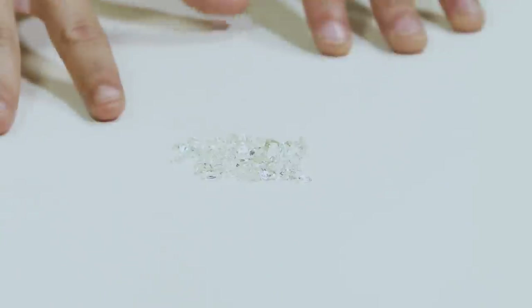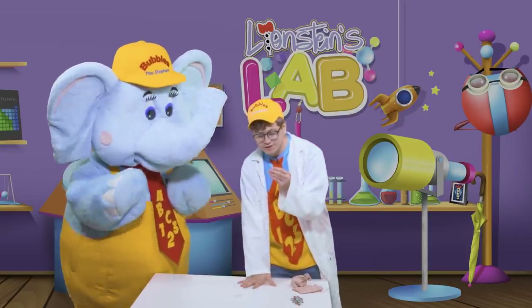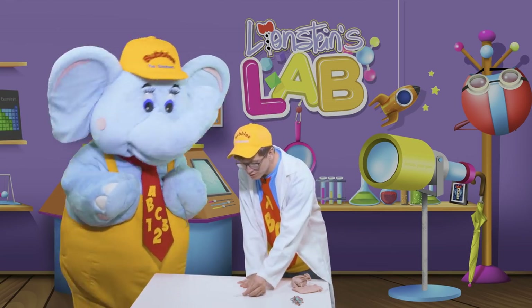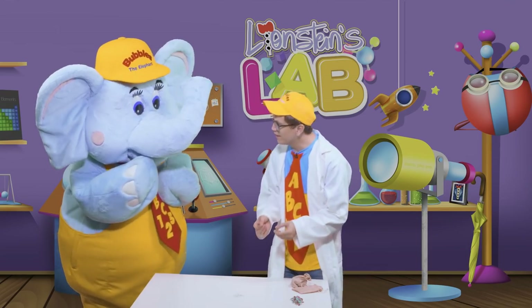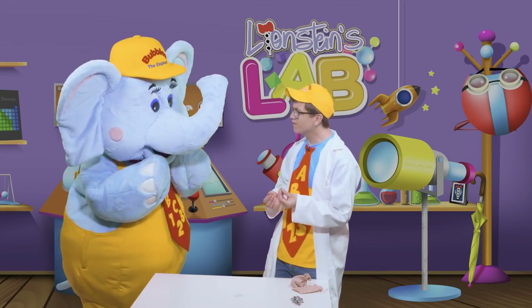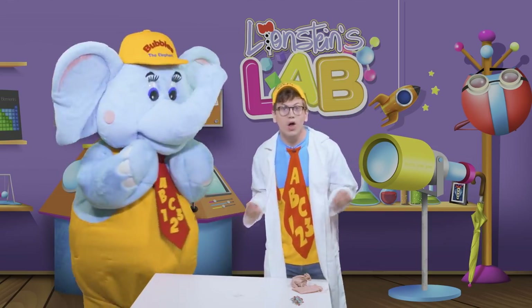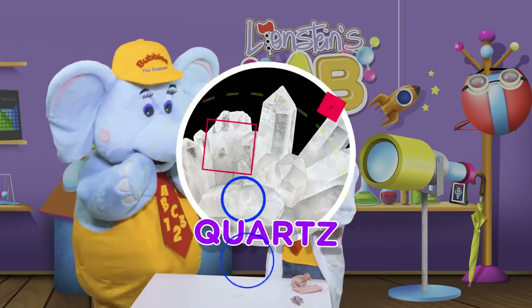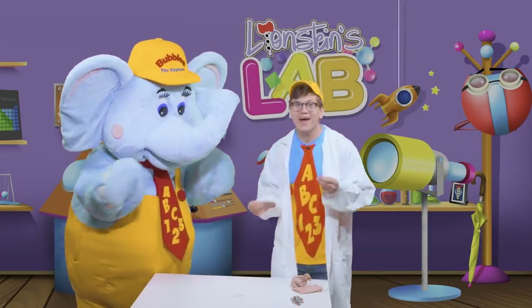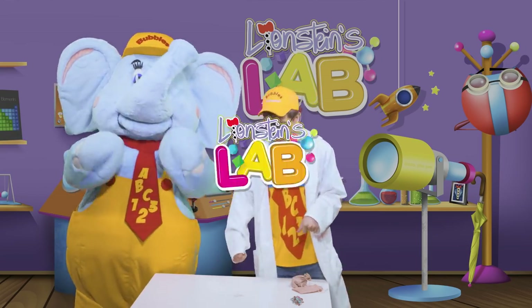Wow, Bubbles! Look! We've got our first gemstone in a different color for us to look at! But wait — it doesn't look like it has a color at all! In fact, it's kind of hard to see! Bubbles, do you have any idea what we call a color that is see-through like this? That's right! We call it clear! That's because this is quartz! Quartz — that's a fun word! And quartz is clear!